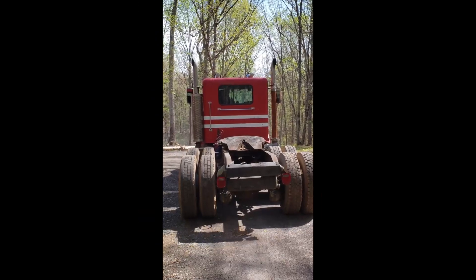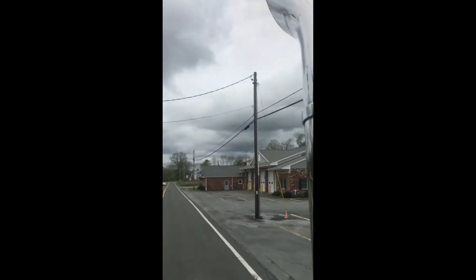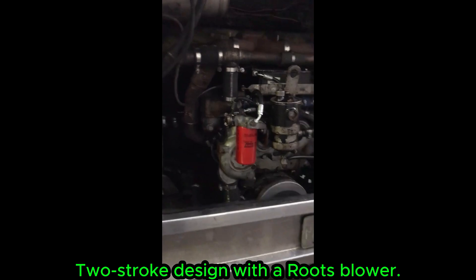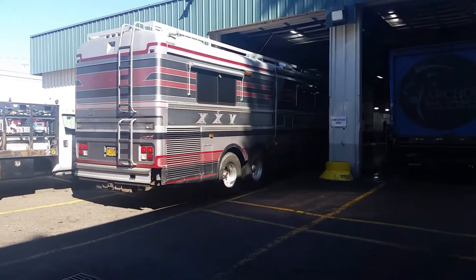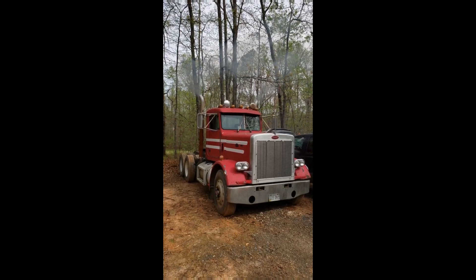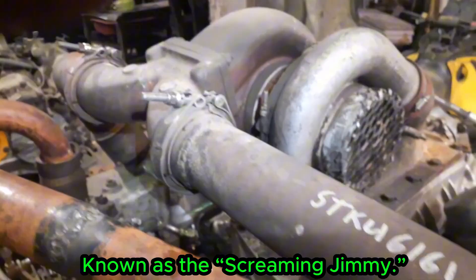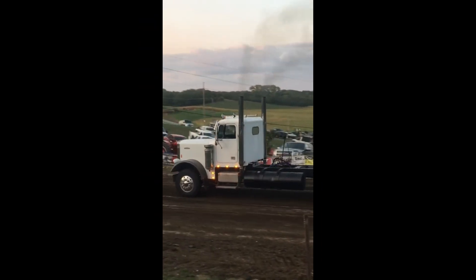Like all Detroits, the 8V92 consumed fuel aggressively and sometimes leaked oil, but its serviceability and durability made it a fleet favorite. Even today, thousands of these engines are still used in boats and industrial equipment. The Detroit Diesel 8V92 became a legend not only for its brutal power, but also for the unmistakable deep throttle roar that only a big two-stroke V8 can create.